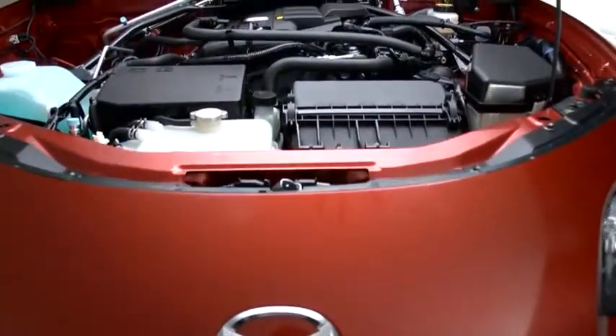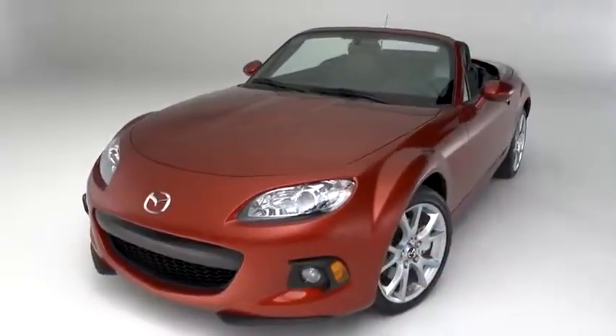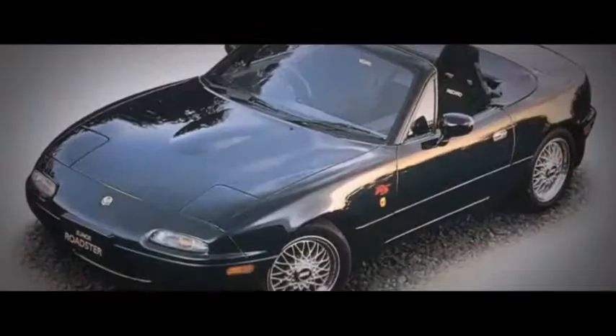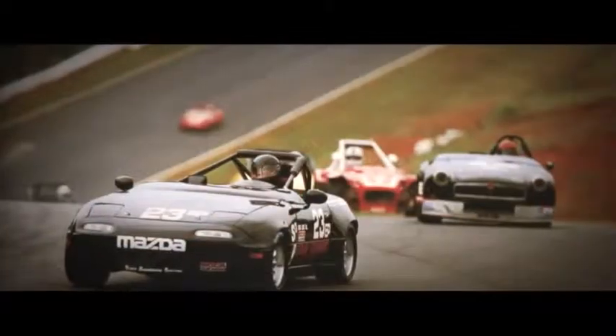The MX-5 Miata is a rare breed of car, with its advanced 16-valve engine, aerodynamic curves, and high-tech cabin — it's a thoroughly modern sports car. But since its introduction 20 years ago, it's been carefully engineered to deliver the pure, unfiltered driving experience of performance roadsters from the 60s and 70s.